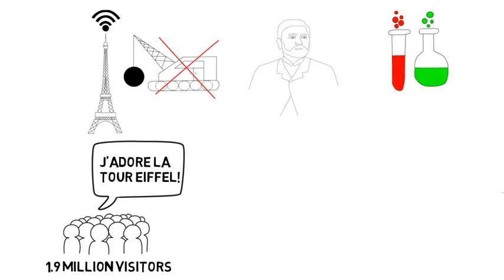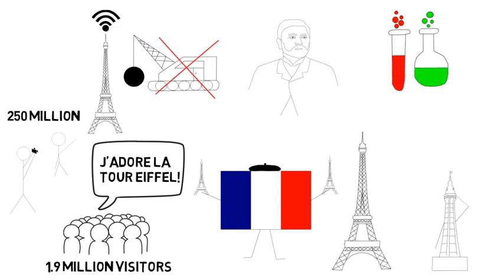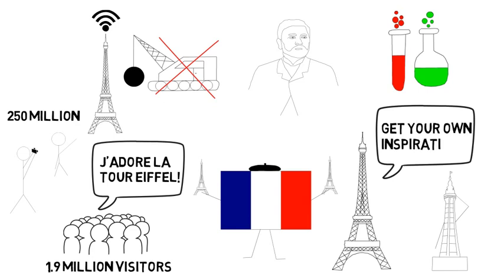From then on, the Eiffel Tower became a symbol of both Paris and France, attracting over 250 million visitors and inspiring over 50 towers around the world. The tower was an engineering triumph, illustrating the great heights structures could rise to, setting the foundations for super-tall structures throughout the 20th century.